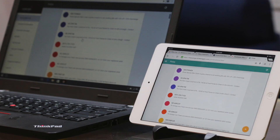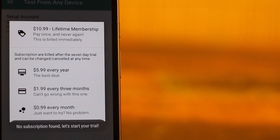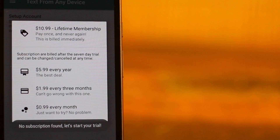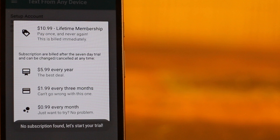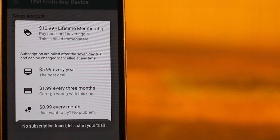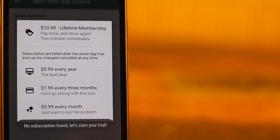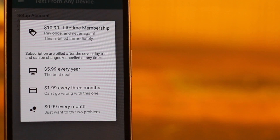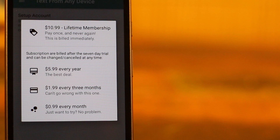You can already do this with Pushbullet, so why use this app? Well, if you want to send a lot of texts from different devices, Pushbullet's subscription model can be a little expensive at $5 per month, whereas Pulse is just $1 per month for this cross-platform feature, with the rest of the app being free.